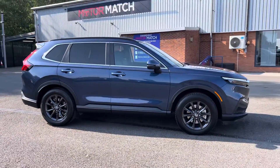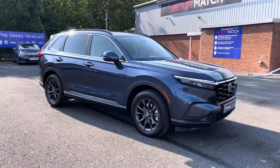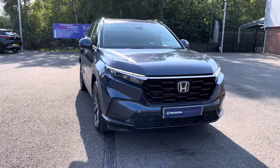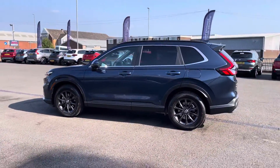Hello there, I'm Josh from Honda Bolton and today I'll be showing you around this approved used car for sale. This is the Honda CR-V AWD Advanced Hybrid model. It's equipped with a self-charging 2-litre petrol hybrid engine and automatic transmission, with the vehicle also being ULEZ compliant.